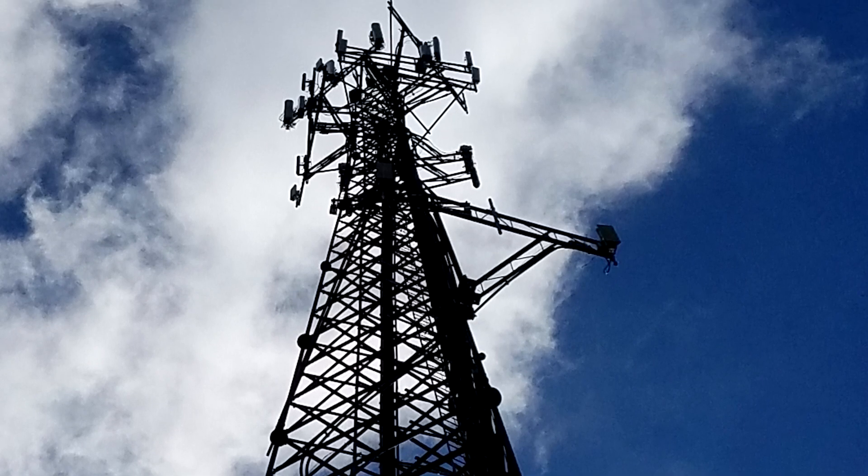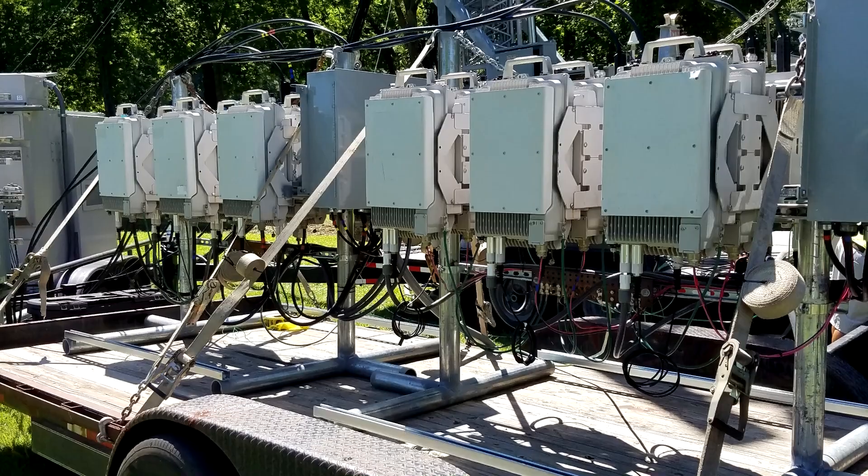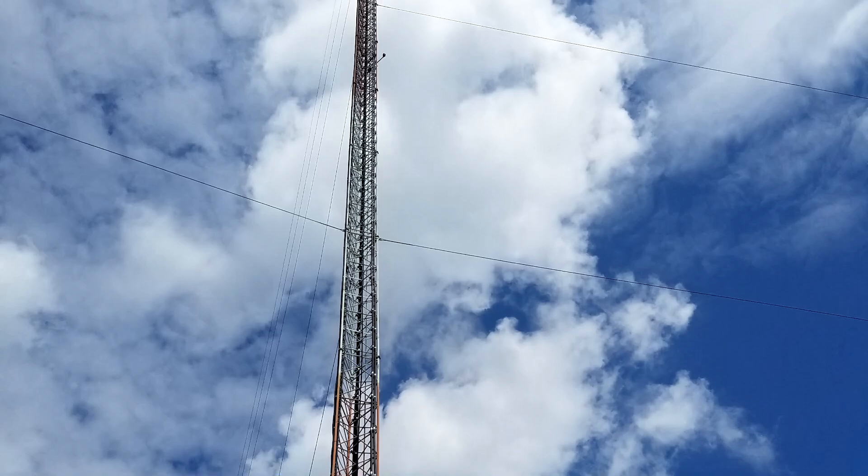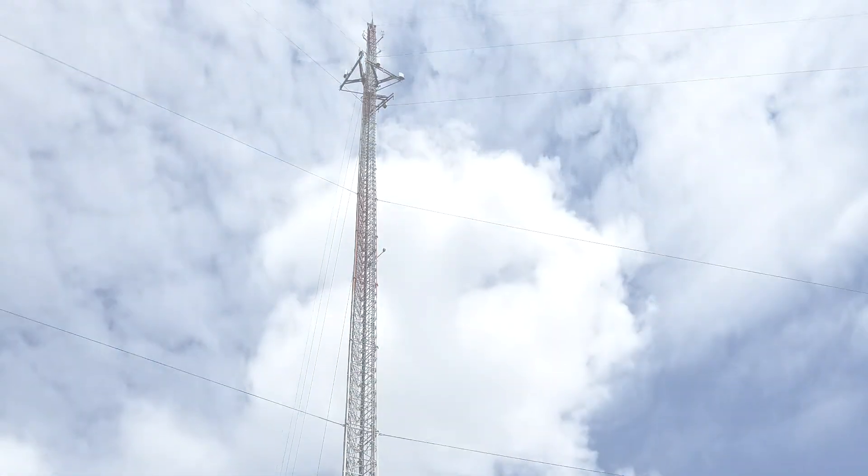To manage the ever-increasing demand for wireless data, telecom companies continue to expand their cellular infrastructure. It seems like just about anywhere you look, cell phone antennas are popping up.